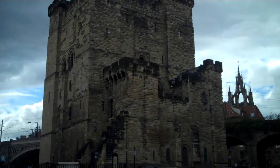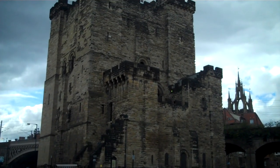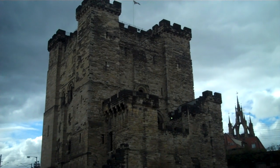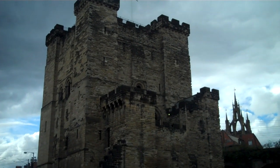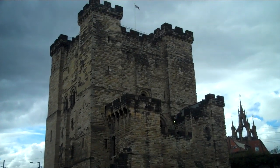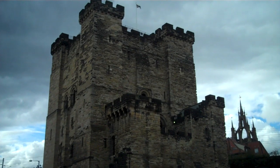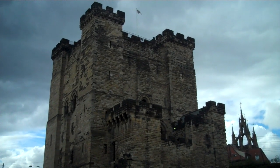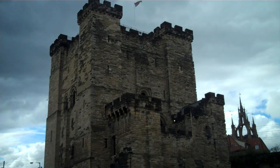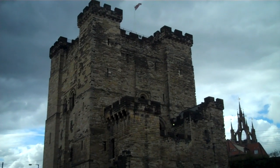That's the keep of Newcastle Castle, and the keep looks quite impressive. It was built around 1168 to 1178 or thereabouts. It was built in such a way that the keep could form part of the walls, but the walls were built around it, so in fact the keep became nothing more really than a storehouse and somewhere to hang out when you were in town, if you were the king.